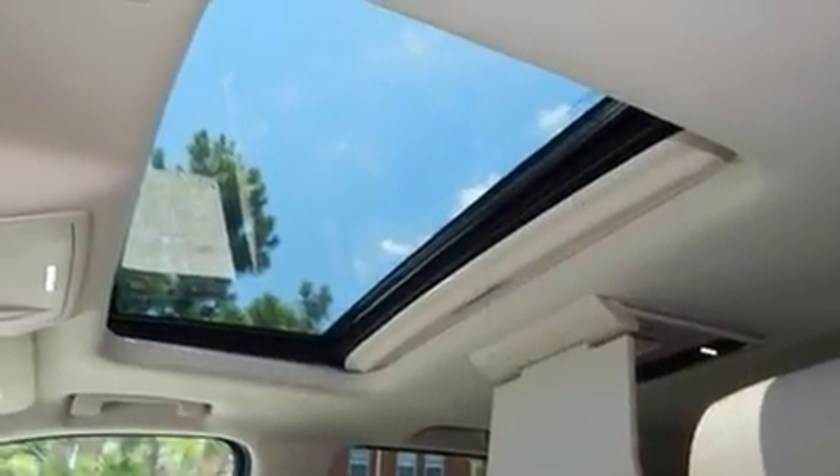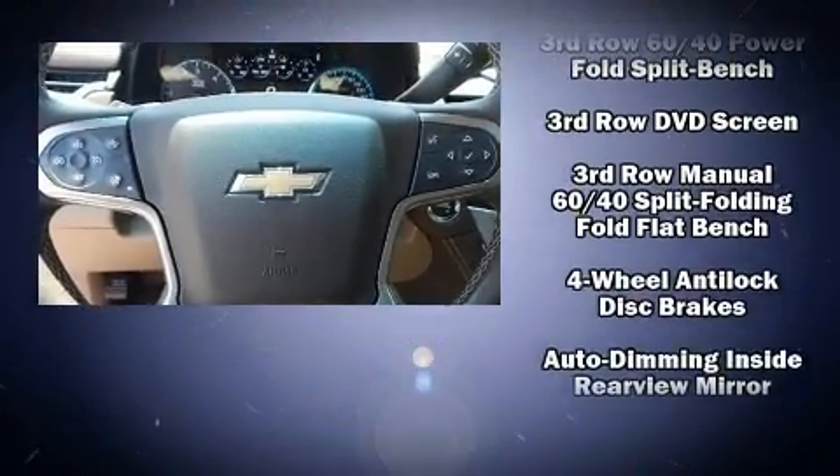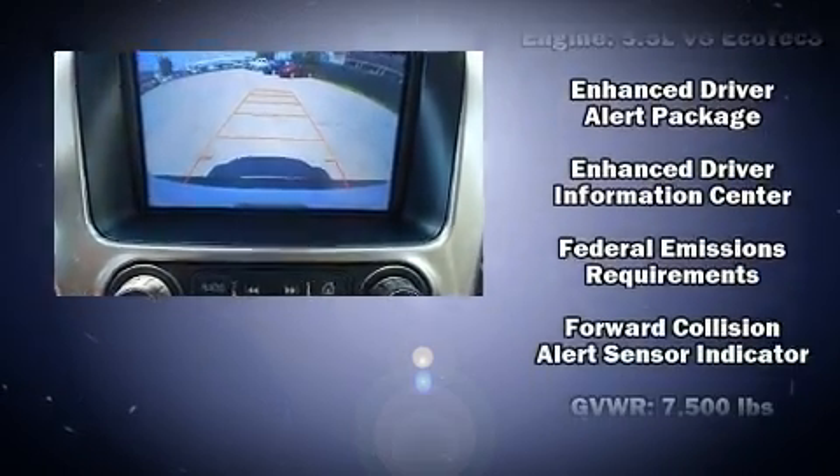State-of-the-art amenities such as steering wheel memory and pedal memory yield a more personal driving experience. Premium sound drives nine speakers, providing you and your passengers a sensational audio experience.